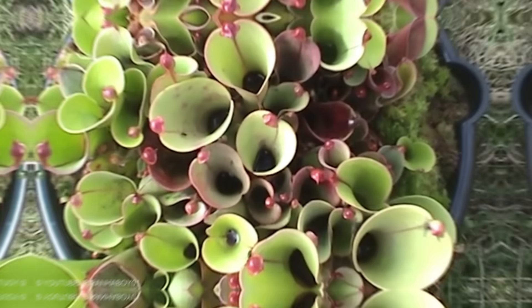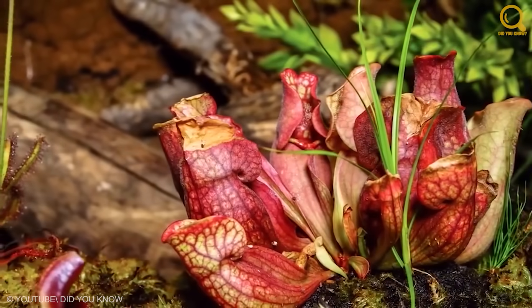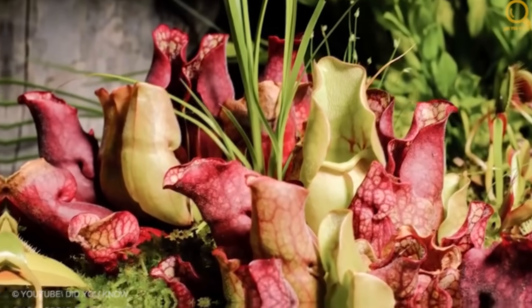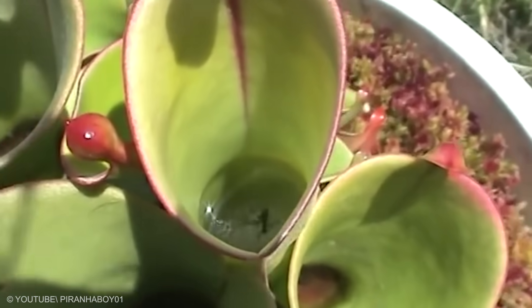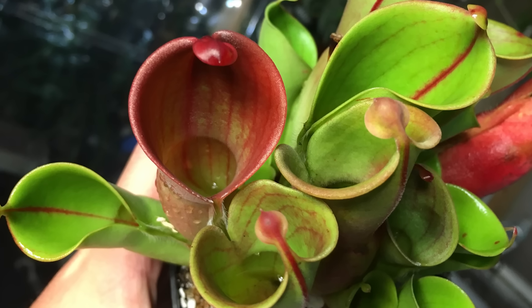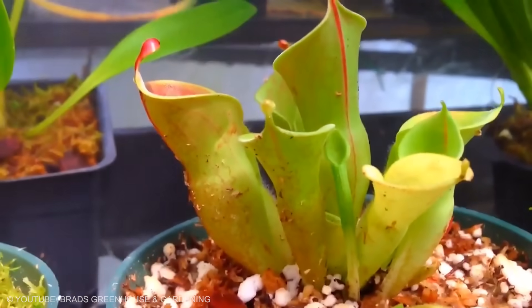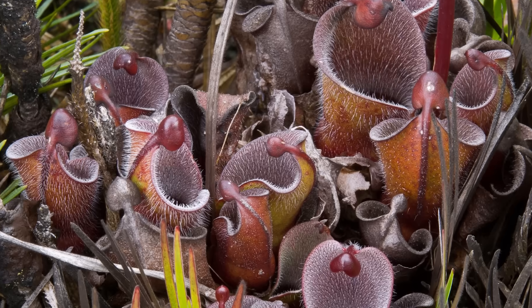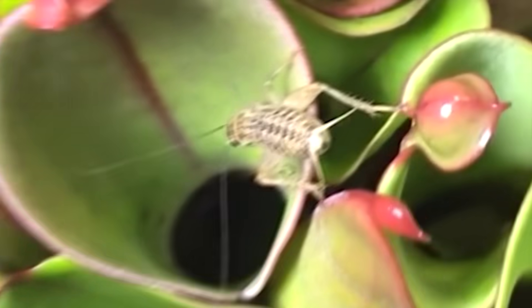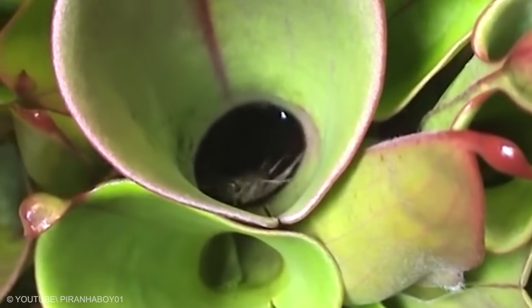Heliamphora. It is a carnivorous plant with modified leaves fused into a tubular shape. Similar to the trumpet pitcher, it also has mechanisms of attracting, trapping, and digesting insects. Heliamphora's modified leaves also control the amount of water that gets into the small pitcher, hindering the dilution of digestive enzymes. Though not commonly known, Heliamphora typically feeds like the trumpet pitcher. It's just like the other giant plants that eat meat.